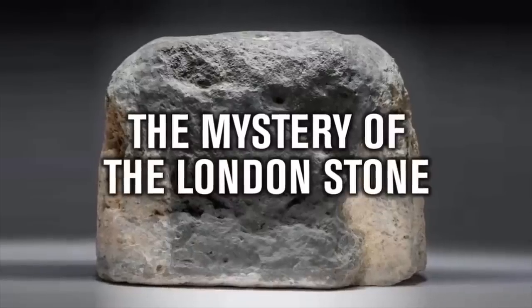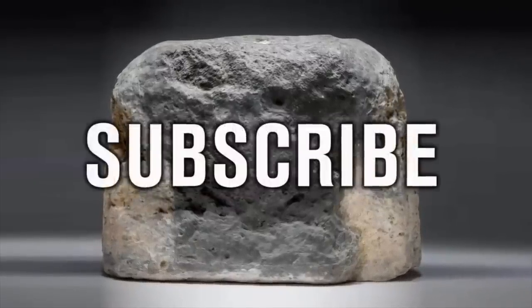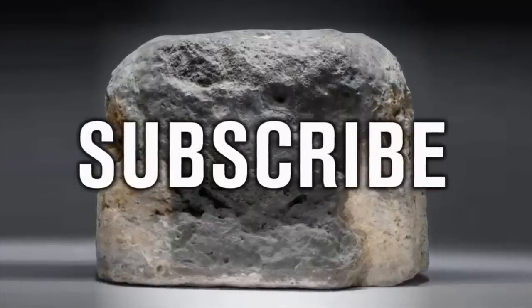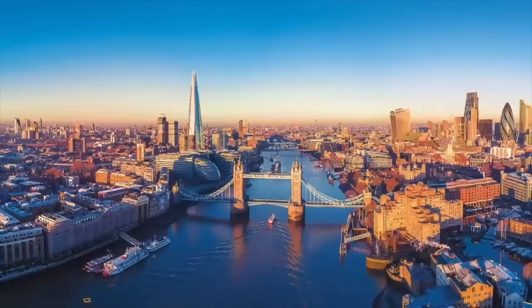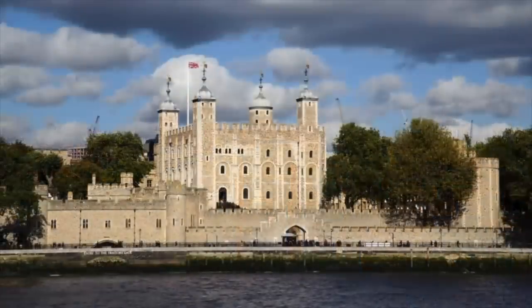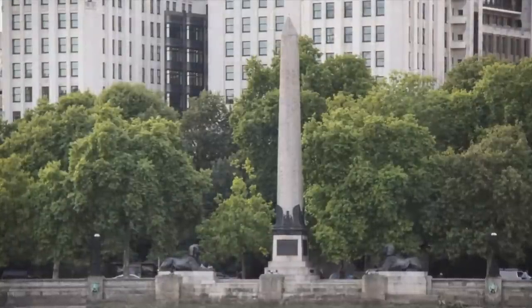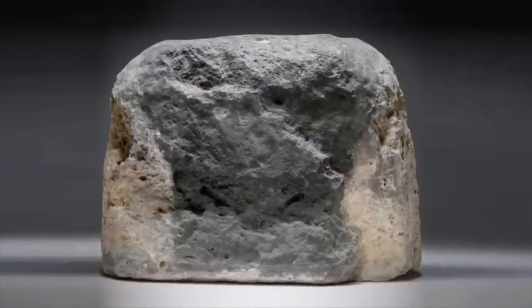Hello everybody and welcome to Ancient Architects. For more than two years I commuted to London every day for work, and would often spend lunch breaks and half days off taking a look at historic places of interest — whether the Tower of London, the sites of the Jack the Ripper murders, Cleopatra's Needle, the Petrie Museum and so on. But one thing I didn't know even existed until recently is something known as the London Stone.